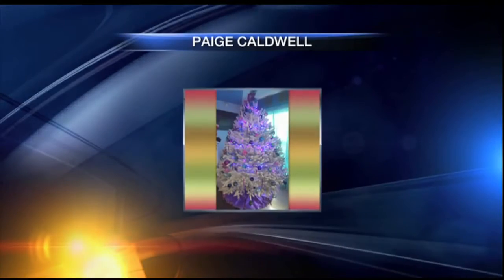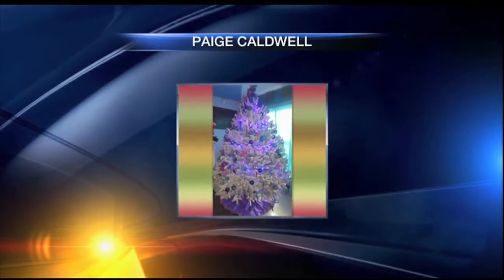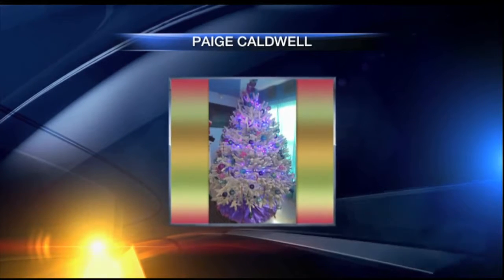Holiday decorations continue on the Suncoast, and we've been asking you guys to send your pictures so we can see how you're getting into the spirit. This morning we're taking a look at some of the gorgeous Christmas tree pictures you've all sent in.